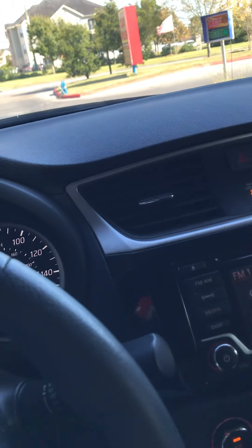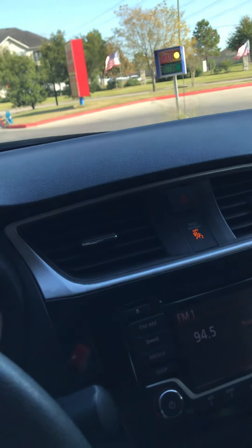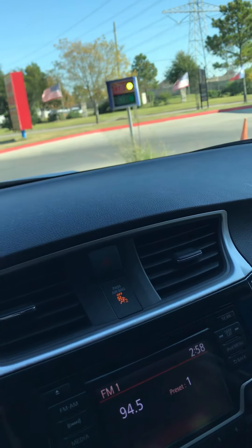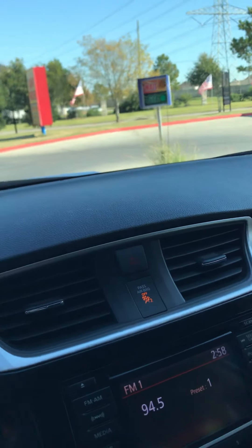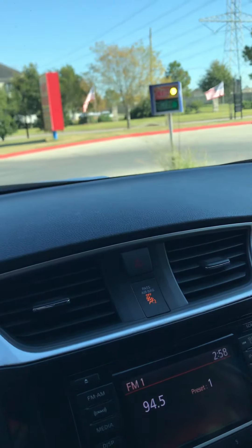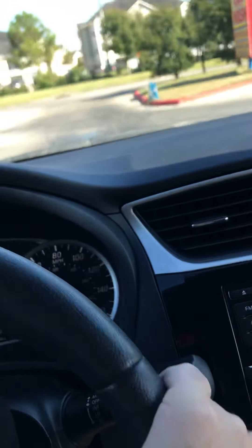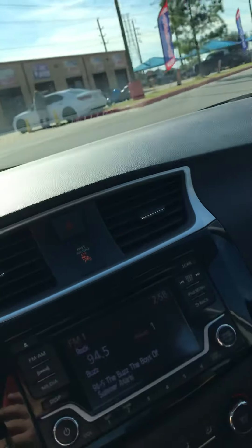Yep, and here's the wait-go sign. Once it tells us to go, we are going to drive on out. Now it's saying go, so we're going to go ahead and drive on out. We'll pull over here and go around, because I need to vacuum my interior.